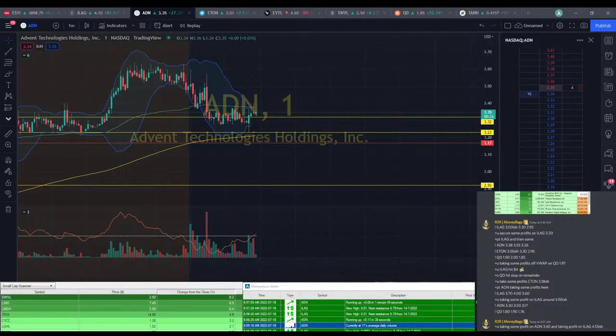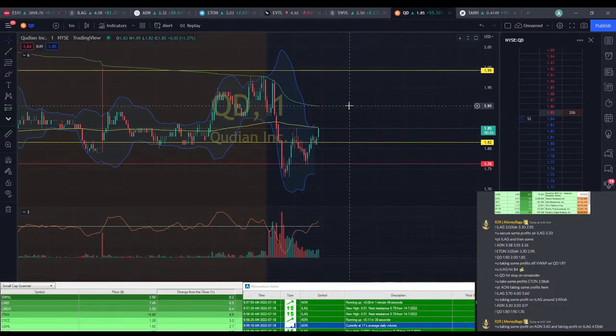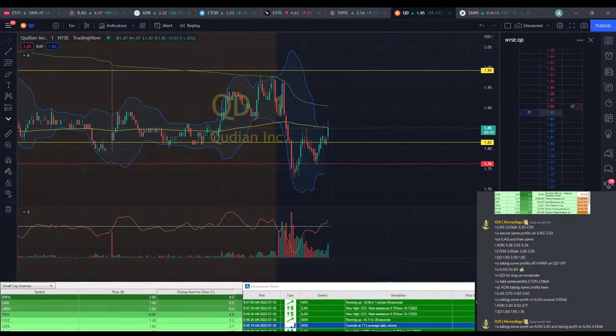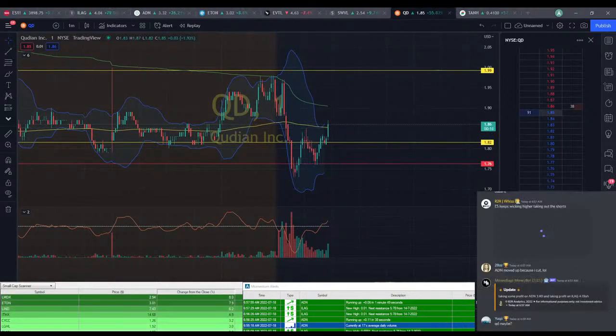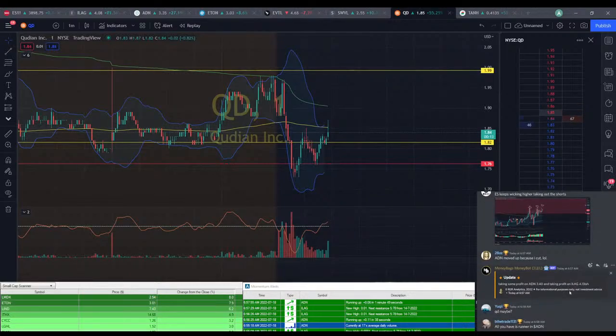If you're still holding on to QD here, I'd start to take profit at this $1.85 mark. There's going to be resistance before you hit that 200 EMA, and you might not get past it. We got lots of buyers popping up out of nowhere though — getting a little bit of a bullish push here.